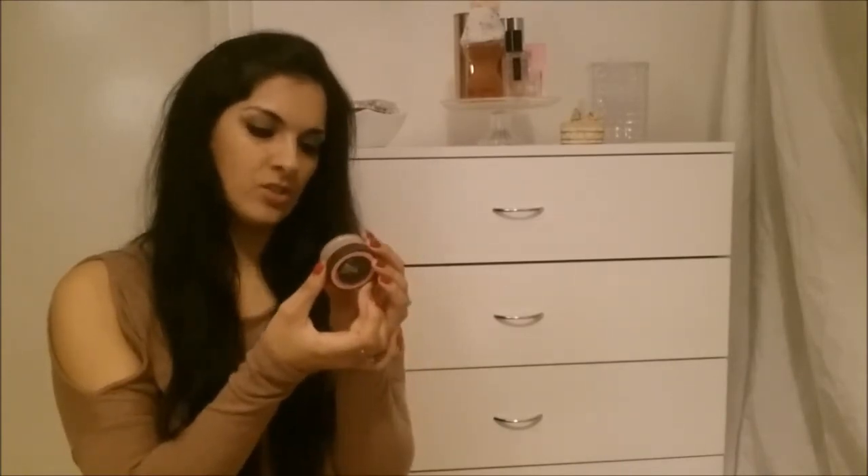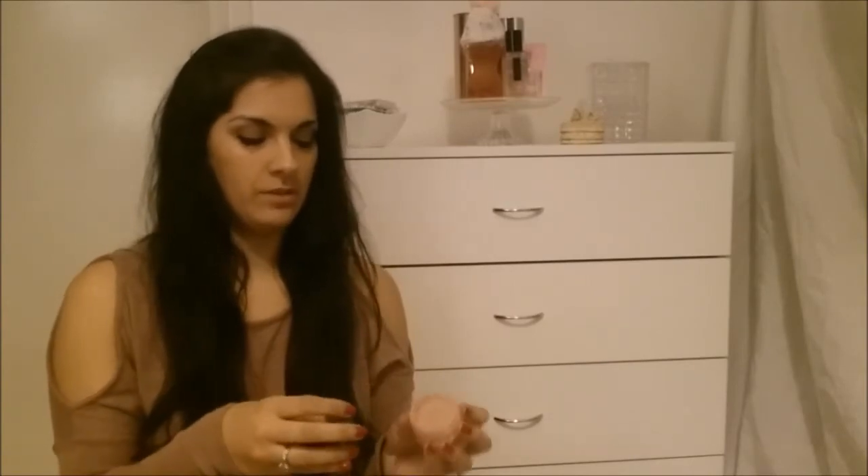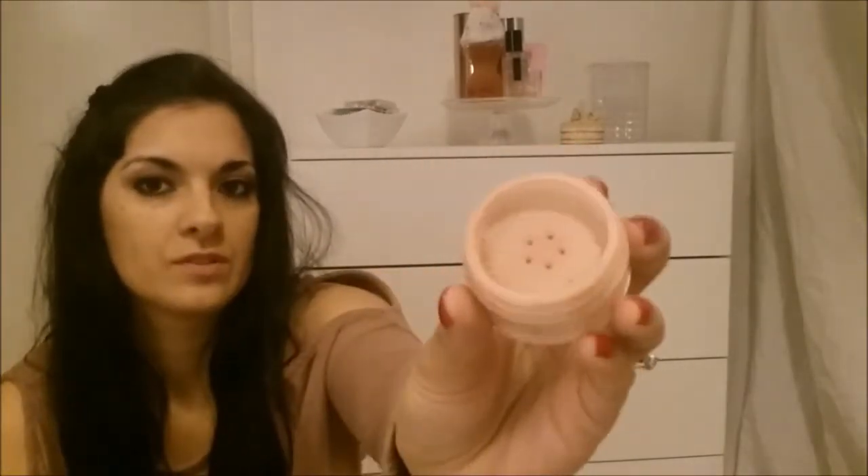That brings me to my last item which is the blush, and it's actually Maybelline — the Mineral Power Naturally Luminous Blush in Soft Mauve. Like the foundation, you've got the holes at the top so you can sieve through what you don't use. It's quite a nice pinky color just to add some color to your cheeks.